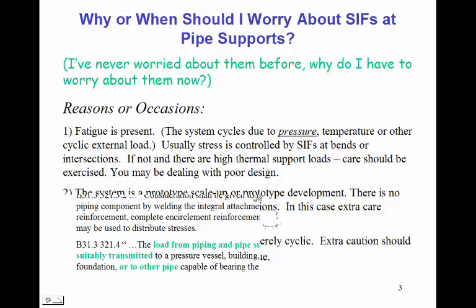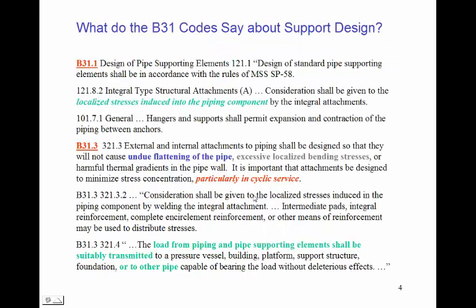What do the B31 codes say about support design? B31-1 emphasizes that consideration shall be given to localized stresses induced into the piping component by integral attachments. B31-3 echoes this, adding that undue flattening of the pipe should be considered, echoing the excessive local bending stress caution, and adding discussion about harmful thermal gradients — particularly in cyclic service. B31-3 section 321.4 also adds that loads from piping and pipe supporting elements shall be suitably transmitted to a pressure vessel, support structure, or another pipe capable of bearing the load without deleterious effects.